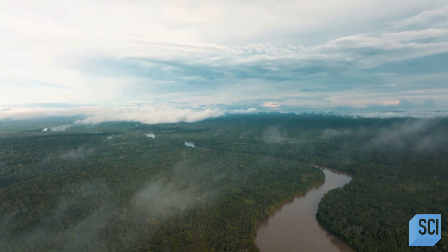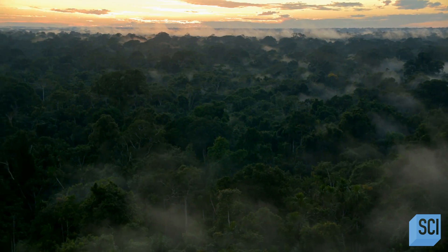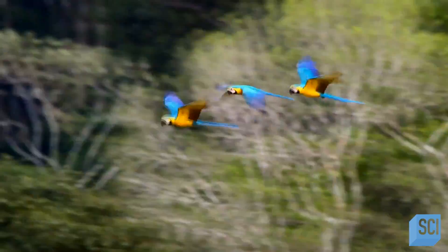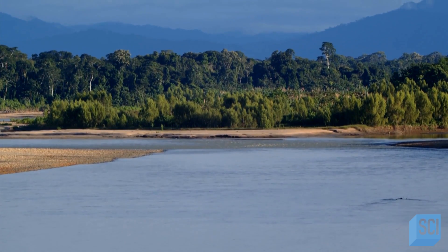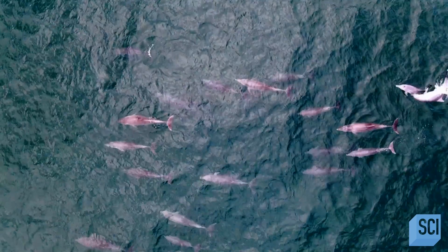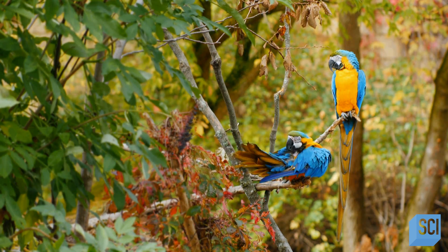In southeastern Peru, deep in the Amazon, is the Tambopata National Reserve — a sprawling 1,000 square miles of lush, protected rainforest. While huge areas of the Amazon have been deforested in recent years, this area remains pristine. It's home to beautiful creatures like pink dolphins, tapirs, all kinds of birds, as well as rare insects.